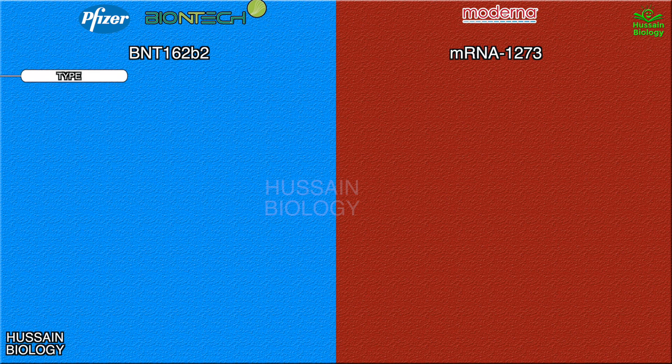Both Pfizer and Moderna vaccines are mRNA-based vaccines. That means a modified mRNA is made which incorporates a specific sequence of RNA from the viral genome that encodes a specific protein — in this case the mRNA codes for the spike protein of SARS-CoV-2. When we get the vaccine shot, the mRNA is taken up by the host cell where it is translated into S protein. This S protein, being a foreign protein for our body, is taken up by the antigen-presenting cells where it is fragmented into small peptides, which are displayed by the cell to mediate the immune response, ultimately leading to the production of antibodies against the S protein of SARS-CoV-2.